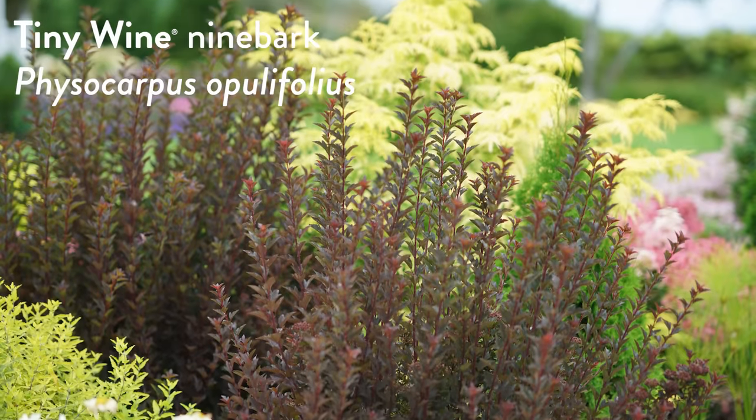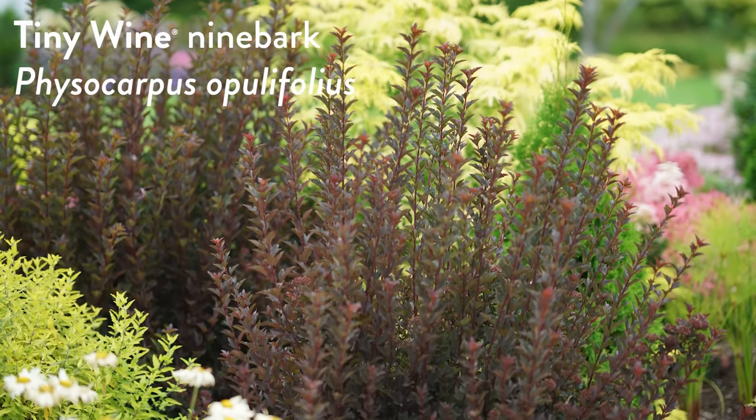Greetings gardening friends and welcome back to the Gardening Simplified Show. You have 320-some varieties of Proven Winners Color Choice Shrubs to pick from — how do you choose? I try to narrow it down. This being a leaf-themed episode was challenging because all of our shrubs do have leaves. The shrub I chose for today's Plants on Trial is Tiny Wine Ninebark!